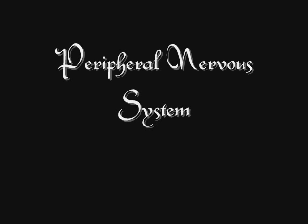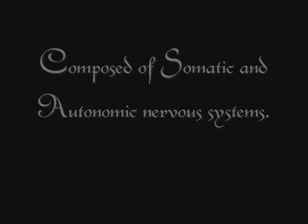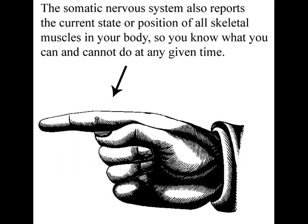The peripheral nervous system is composed of the somatic and the autonomic nervous systems. The somatic nervous system enables voluntary movement of skeletal muscles all over your body. It also reports the current state or position of all skeletal muscles in your body, so that you know what you can and cannot do at any given time.